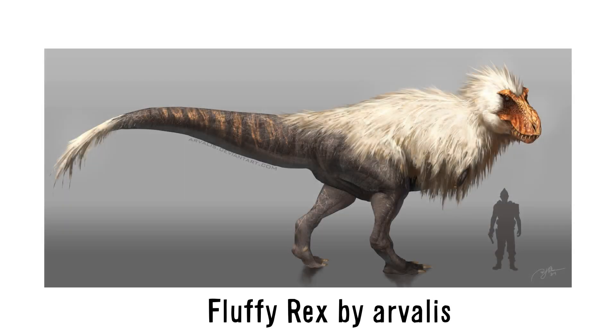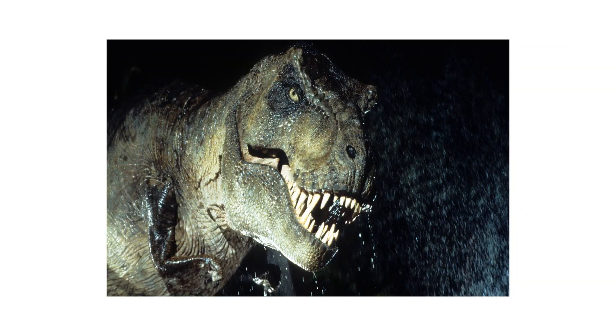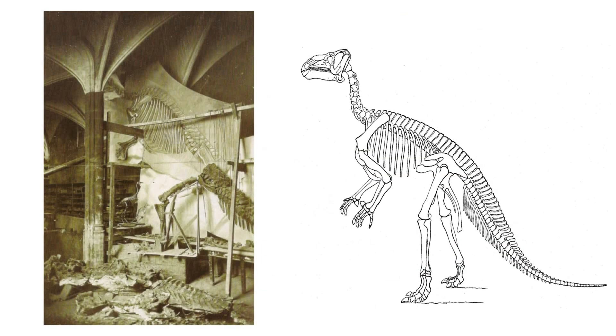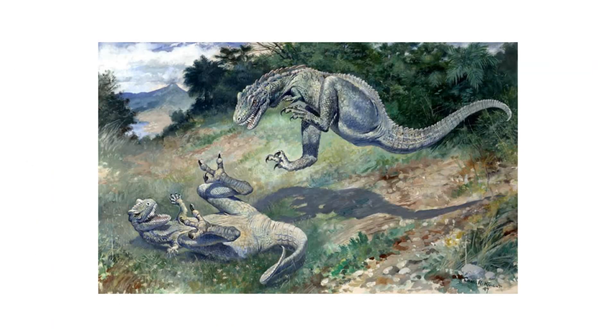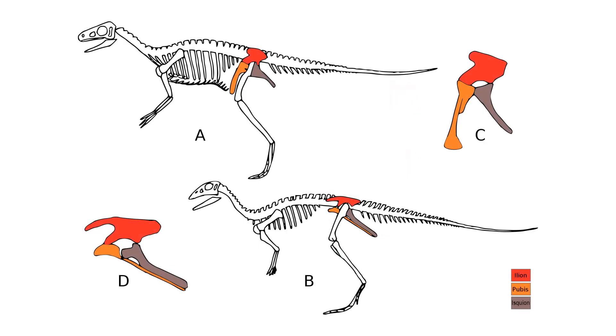We all know Tyrannosaurus rex, the famous large predatory dinosaur featured in Jurassic Park. A long time ago, Tyrannosaurus rex was originally reconstructed to look like a giant lizard-kangaroo hybrid, dragging a long tail on the ground. All dinosaurs discovered in the early 20th century appeared like this. Early paleontologists speculated that dinosaurs were a mix between a kangaroo and lizard in posture, with tall erect backs appearing more humanoid. These kangaroo dinosaur designs were later changed to the more horizontal and bird-like designs of modern day.